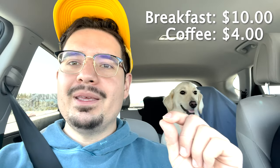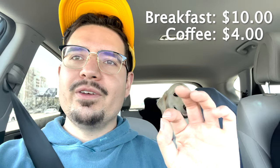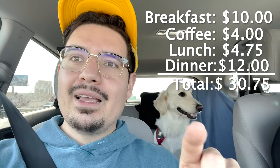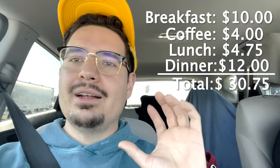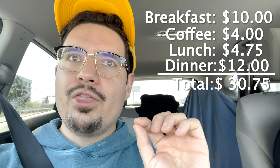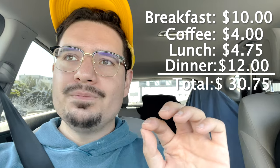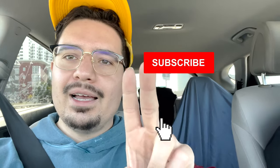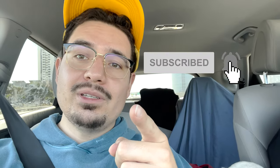That wraps up part two of my San Francisco under $40 deals. Breakfast at Devil's Teeth: ten dollars. Coffee at Phil's: four dollars. Sandwich at Saigon Sandwiches: $4.75. Dinner at Bart Grocery — bulgogi, chicken, pork, whatever you like — twelve dollars. That puts us at around $30.75 total, leaving you with about ten bucks to play with. Grab another coffee, get a boba, or grab more food — all under forty bucks. Thanks for watching, subscribe, like, all that good stuff, and I'll catch you in the next video.